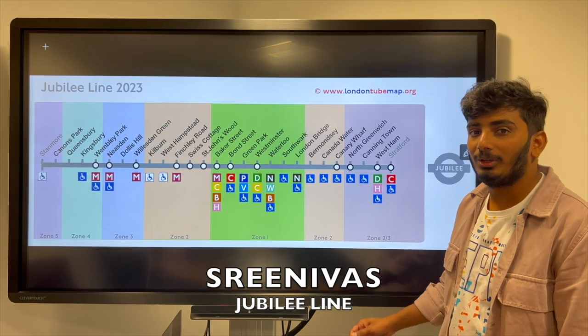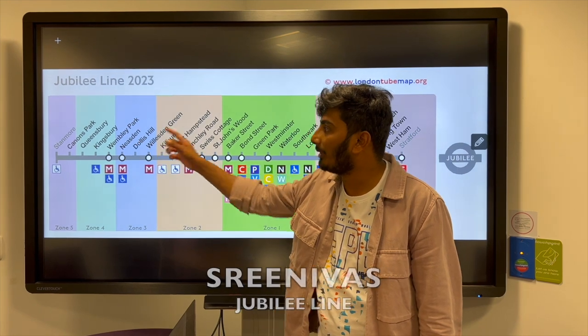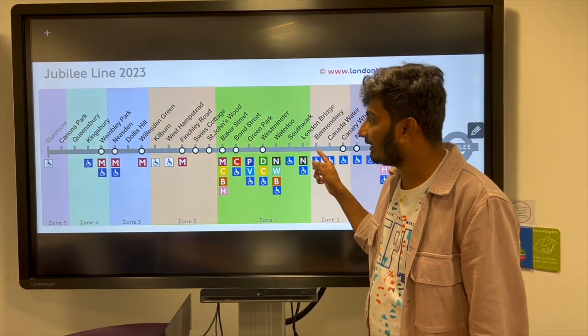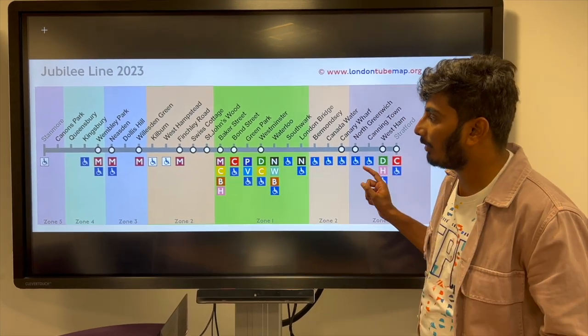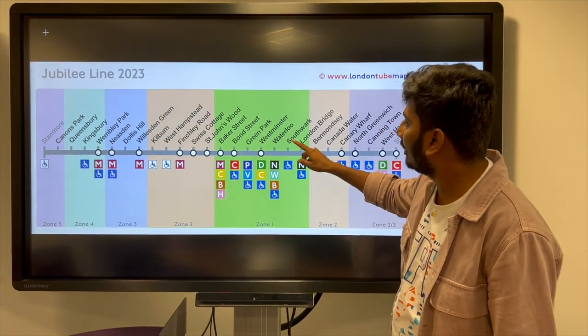Hi guys, myself Srinivas. Today I will explain the Jubilee Tube line. This line starts from Stanmore and ends at Stratford. This line is indicated by the colour grey. There are a total of 27 stops, and each stop-to-stop time duration is one and a half minutes. Major stations are Baker Street, Green Park and Waterloo.